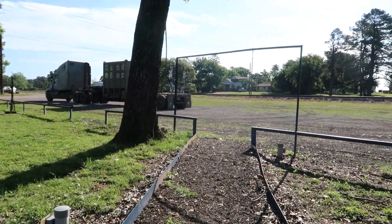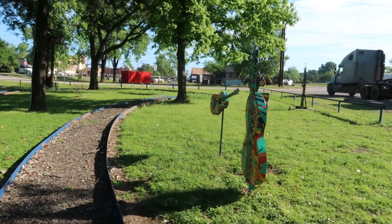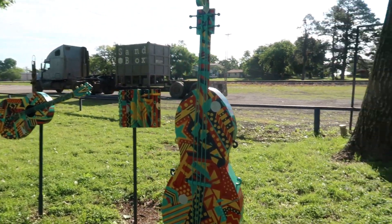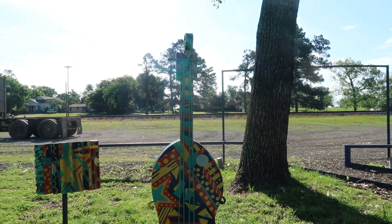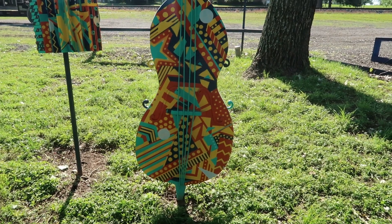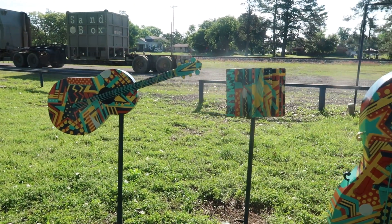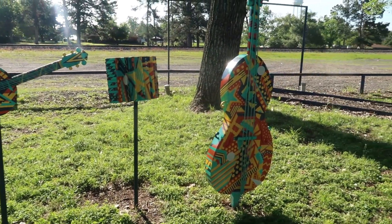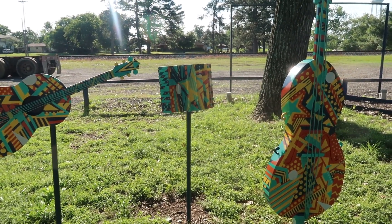Every time we pass this place I'm like, oh that looks so cool. There are some guitars. Hopefully y'all can see — the sun is really bright right now on this side. Very colorful. It's crazy how they do this out of metal. There are some very talented people. Oh, that's an accordion! Very cool.